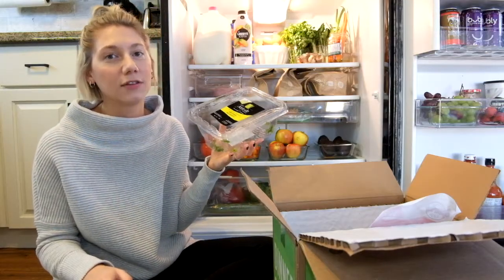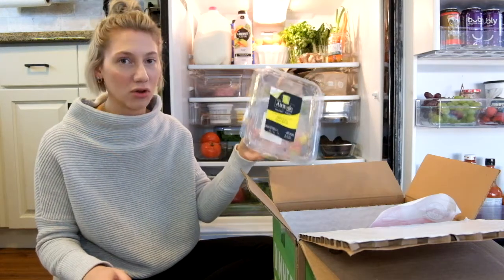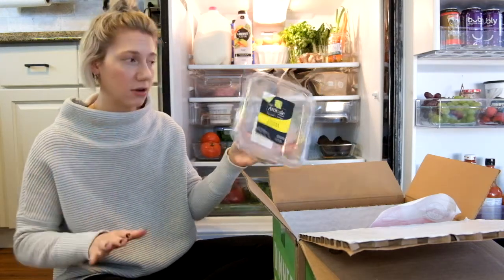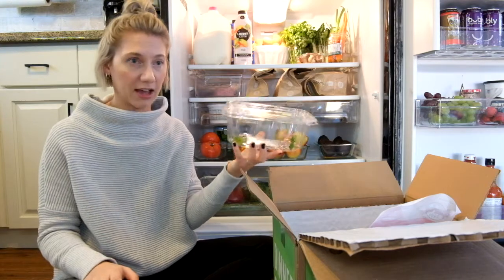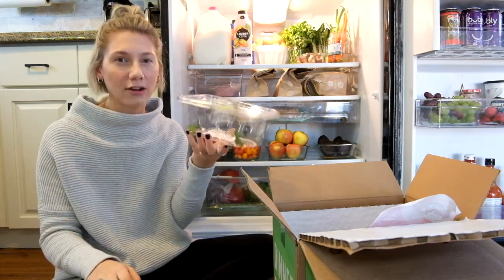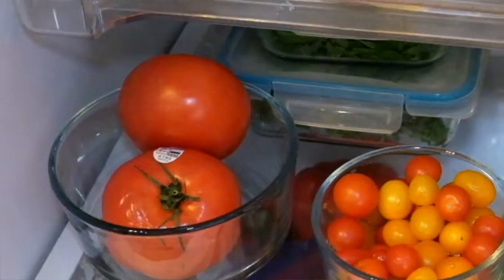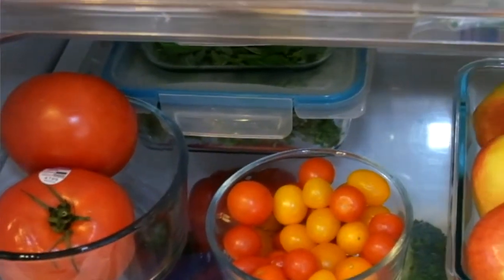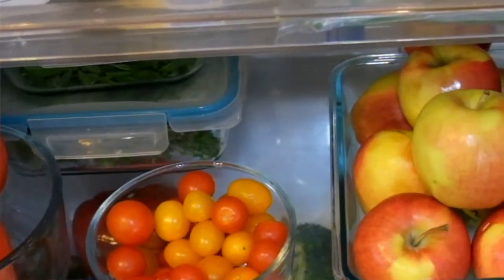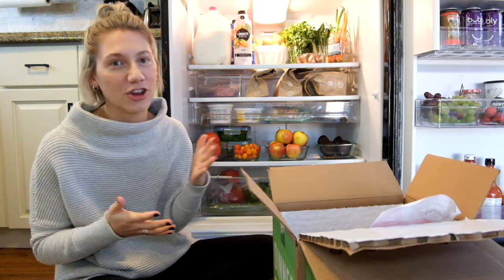The last plastic container that I absolutely cringe at is the one that any of your leafy greens come in. It's very easy to get shoved in the back of the fridge and because it's so flimsy, anything you put on top tends to crush whatever veggies you have in there — I just find they don't last as long. So the leafy greens and broccolini I put in glass containers and snapped the lids on them, which allowed me to more easily stack them on top of each other.